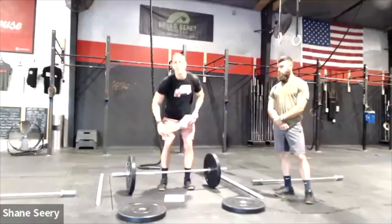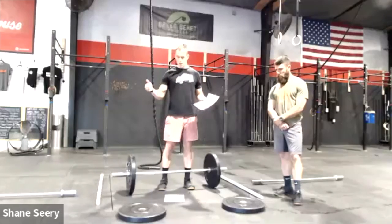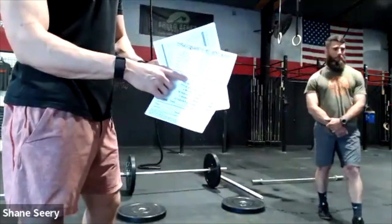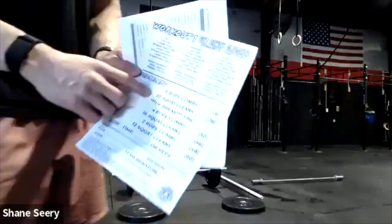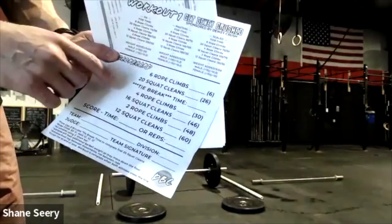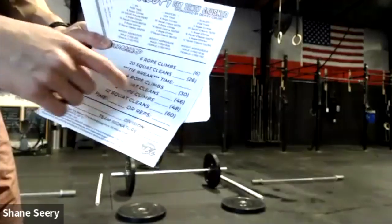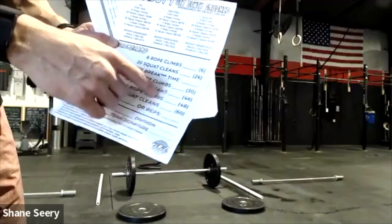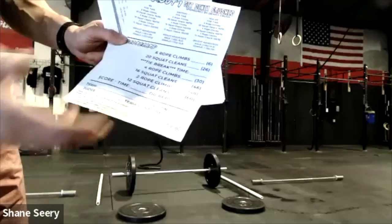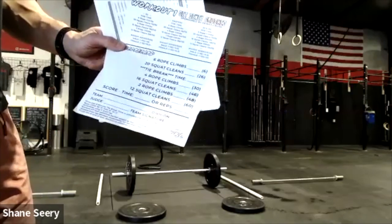We'll go over the workouts and the heat schedule. If you open the Google Drive, you'll see four heat sheets. The score sheets have places for judges to make marks. At the beginning of each movement you'll see the reps to be completed in that round — for example: six rope climbs, 20 squat cleans. The tiebreak time is after those first 20 squat cleans, then 4/16, and 2/12. If you get time-capped, the judge tracks total reps — so there's an option for your time if you beat the cap, or reps if you don't.